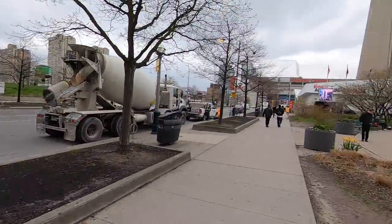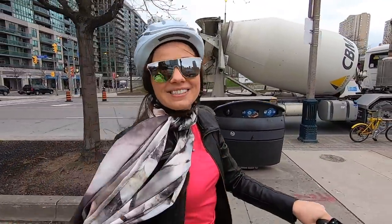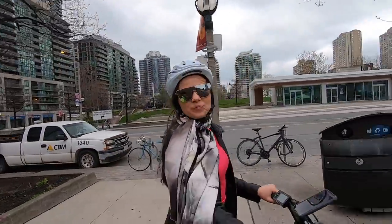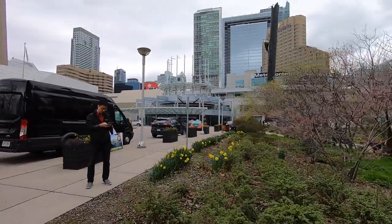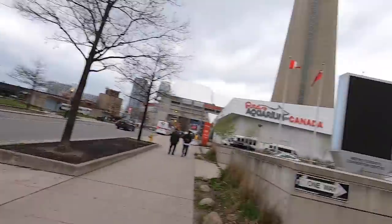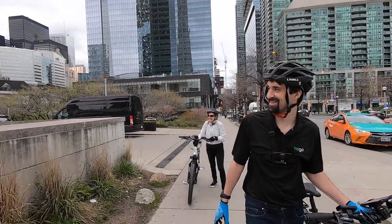Now we're heading to Steam Whistle. Right up front is Ripley's Aquarium — Virginia wanted to bring me but we won't have enough time today. I do like this city — wandering around with Virginia, getting the insider scoop, making friends, seeing how accessible it is. There's a big bird on that post — looks like a woodpecker, black and white with a red head. Thank you, Mike!